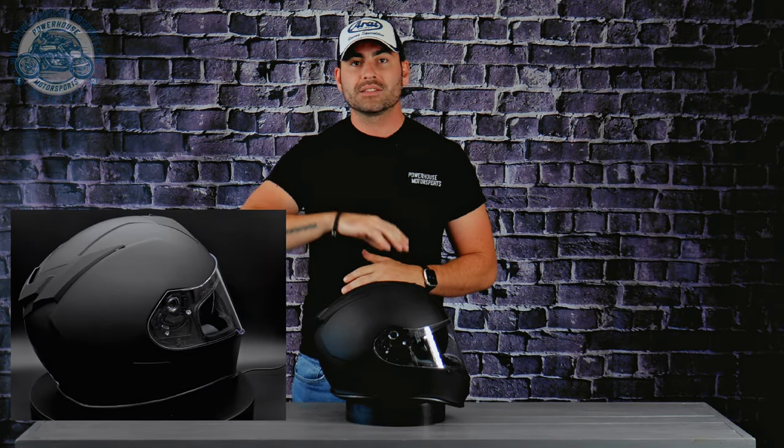What's going on folks, Patrick Powers here from Powerhouse Motorsports, Connecticut's leading used power sport dealer and speed shop. Today we're taking a look at Z1R's Warrant helmet, a really nice thermoplastic polycarbonate lid. In this video we'll dive into its features and benefits, take a look at who this helmet is for and its intended use.